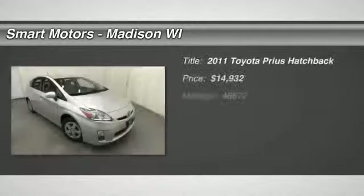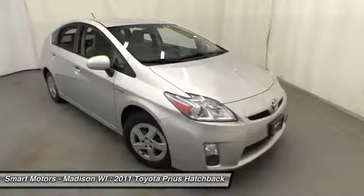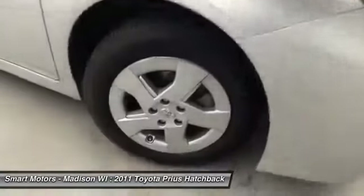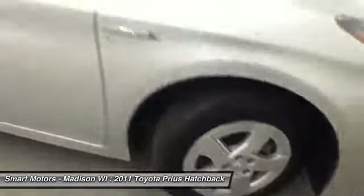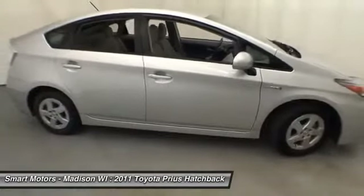Acquaint yourself with this tech-built and fuel-efficient 2011 Prius from Smart Motors. Toyota's renowned hybrid hatchback offers the convenient everyday transport you need, while ensuring that you'll save big on fuel costs. Its continuously variable transmission helps aid in attaining a resounding 51 mpg in the city.